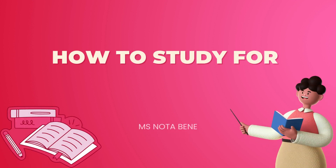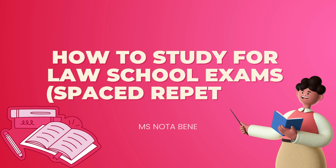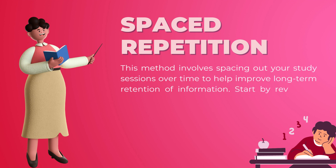Spaced repetition and study techniques are effective methods for studying for law school exams. Here's how you can apply these techniques. Spaced repetition: this method involves spacing out your study sessions over time to help improve long-term retention of information.